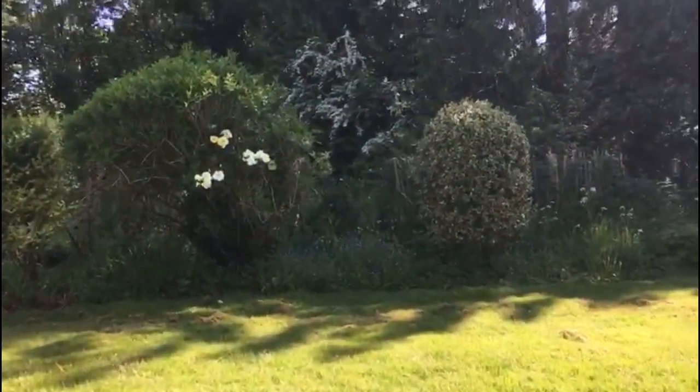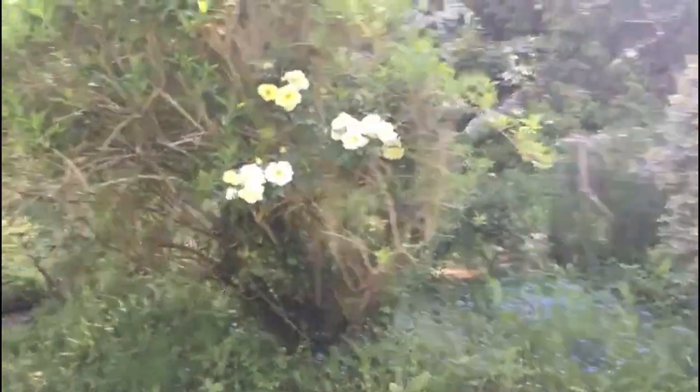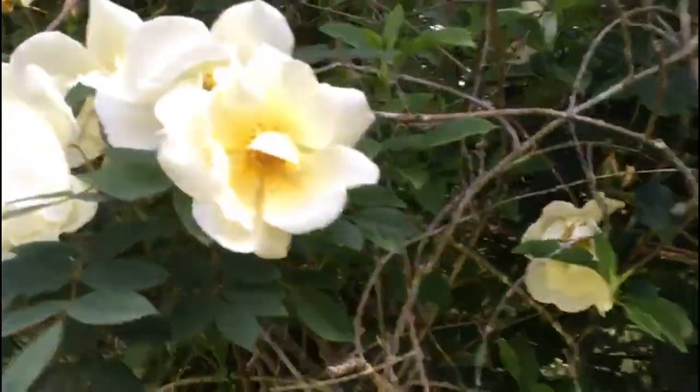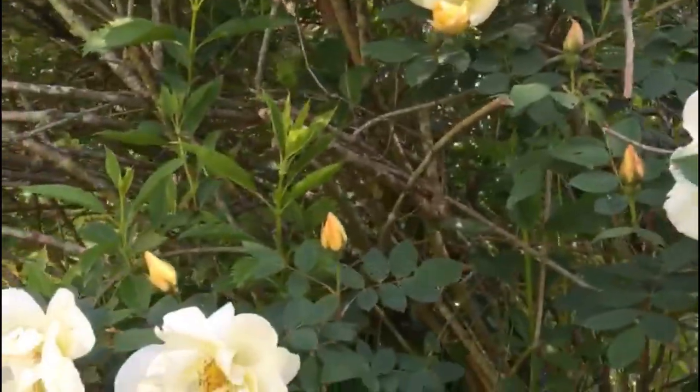So here, if you can see, amazingly, some roses have sprung up. I didn't know there were roses here, but they're lovely. I mean, they're wild roses — they're not proper roses — but they look lovely, don't they? Look at that. Blimey. Where is it? I can't see where the stem is even.